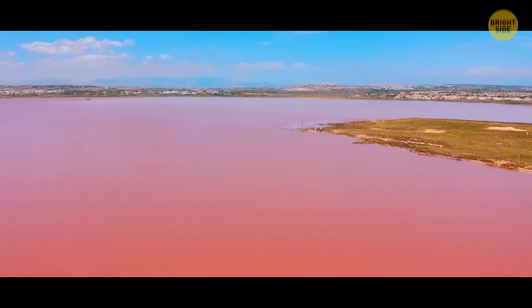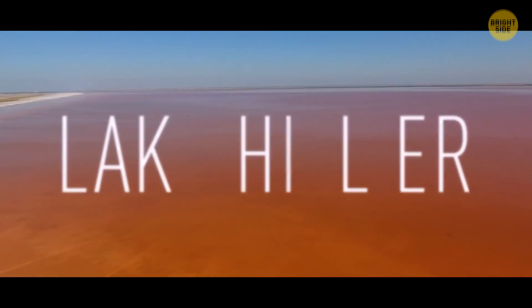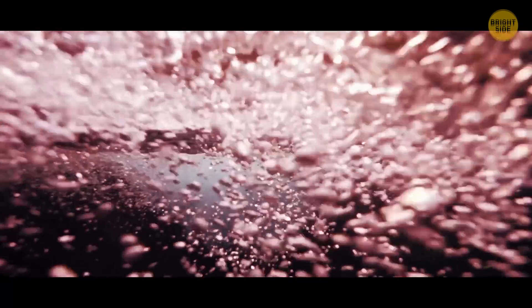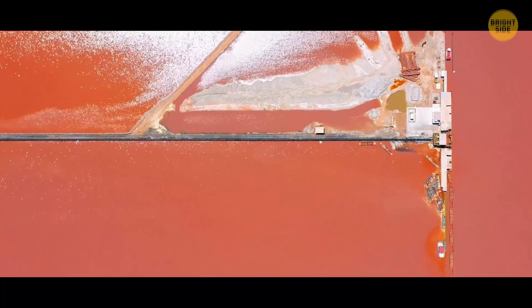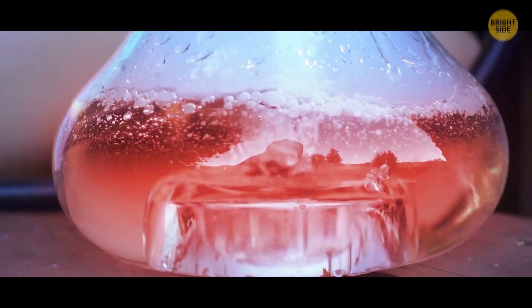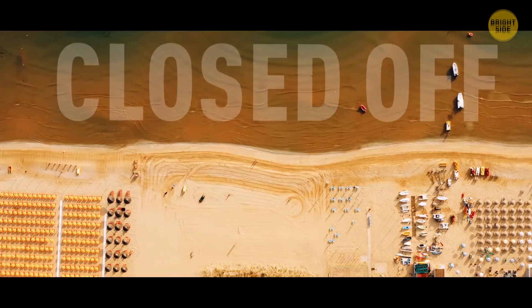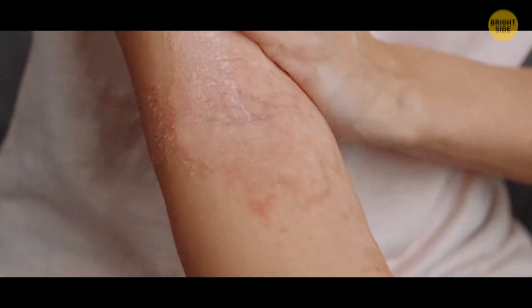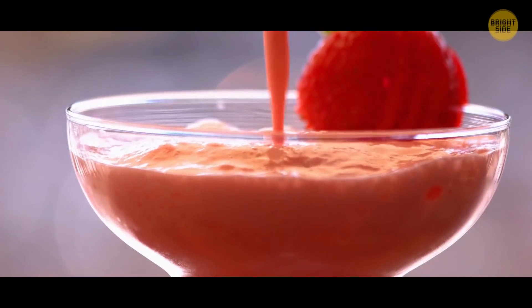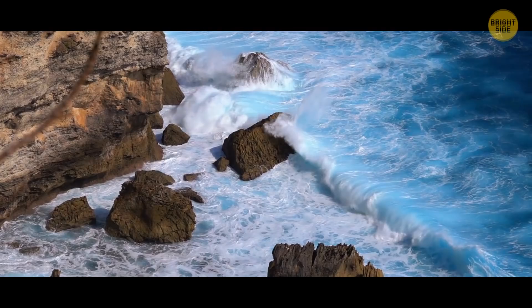No need to pinch yourself — that bubblegum pink lake is real, and it's not the only one in the world. But Australia's Lake Hillier is the most mysterious. The water is extremely salty there, but some microorganisms still manage to thrive. Salt-loving algae and pink bacteria are what give the lake its unearthly look. What makes it unique among all the world's pink salt lakes is that when you scoop the water up in a glass, it doesn't lose the color. It's actually safe to swim in, though you couldn't if you wanted to — it's closed off from the public. Plus, the saltiness would dry your skin out and irritate it. And this is no strawberry milkshake, so don't even think about drinking it. It's 10 times saltier than the sea, and drinking ocean water is dangerous enough.